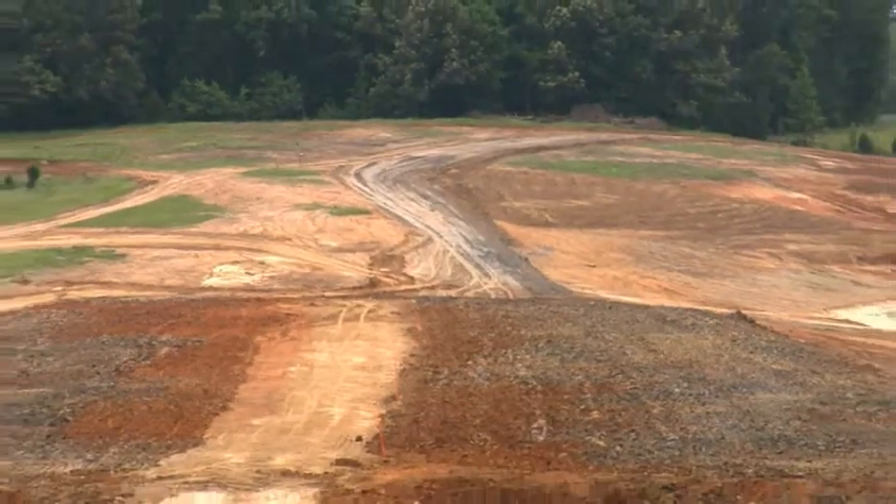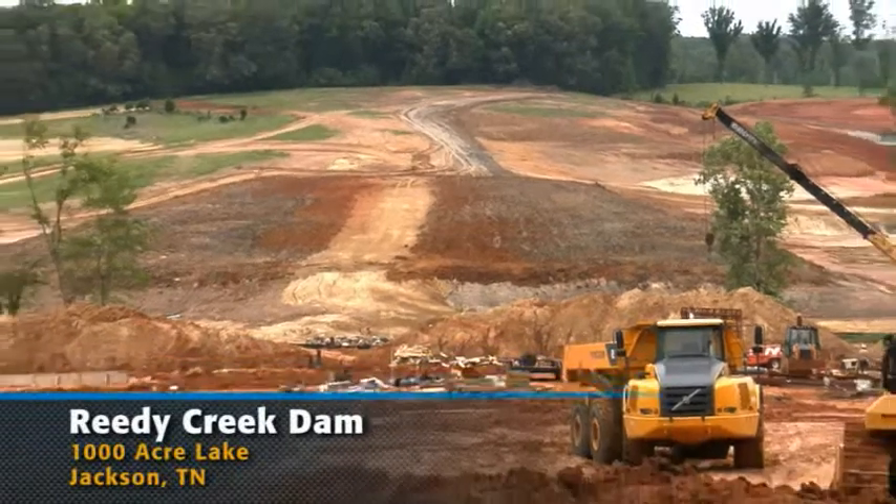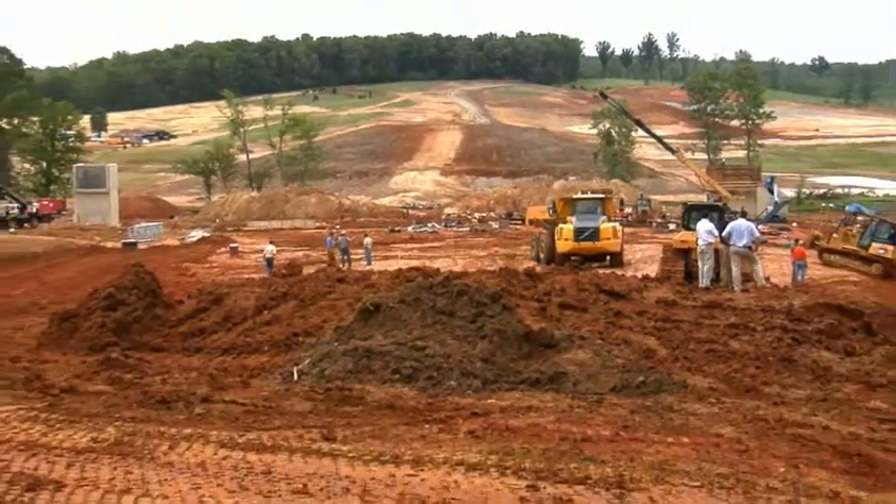My name is Olin Ellsworth. I'm the grading division manager for Ronald Franks Construction. The job that we're working on is the construction of Reedy Creek Dam — a thousand acre lake involving an earthen dam with about six hundred and fifty thousand yards of dirt.